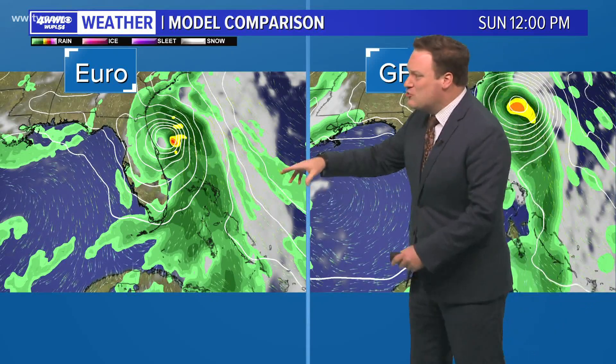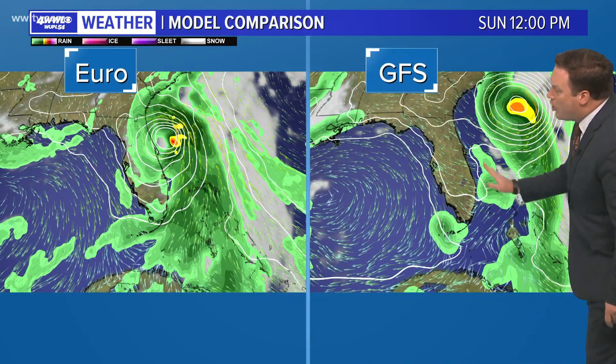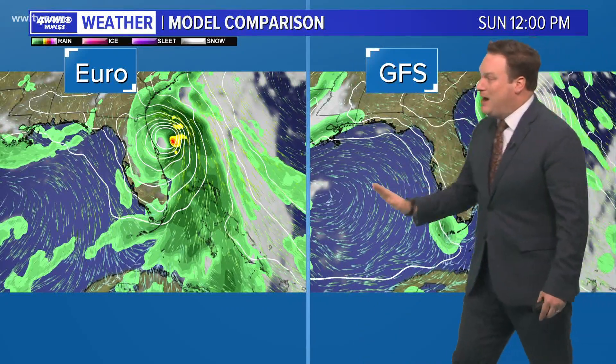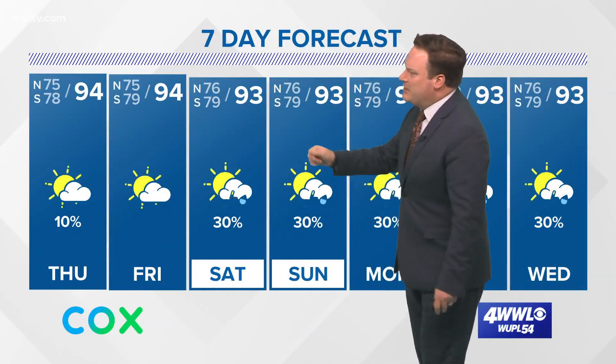Both the Euro and the GFS models are now in agreement, keeping this storm either on the east coast of Florida or completely away from the Florida coast, which would be great news for them — though not as good news for folks in the Bahamas. As for us, we're not worrying about it and are going to stay dry for the next couple of days.